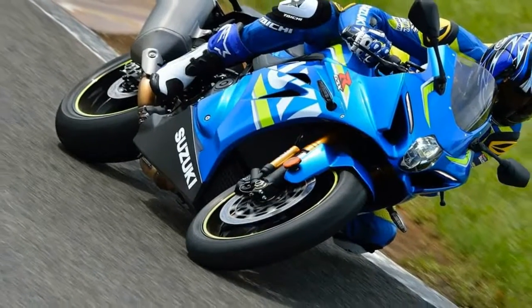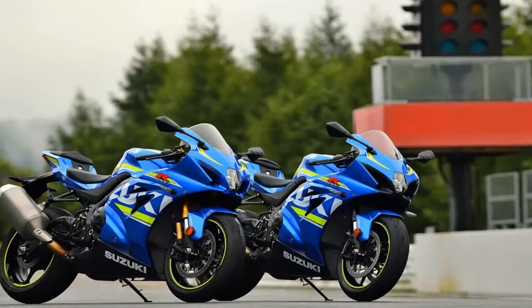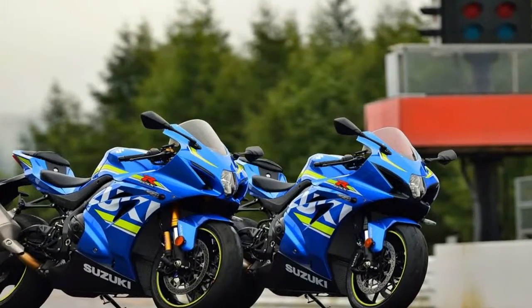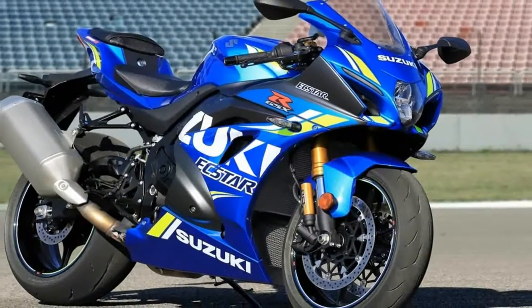You could call 2012 an update year, but realistically, this is the first major update the GSX-R has seen in nine long years. In short, the 2017 update for the GSX-R1000 and its ABS-equipped sibling are kind of a big deal.